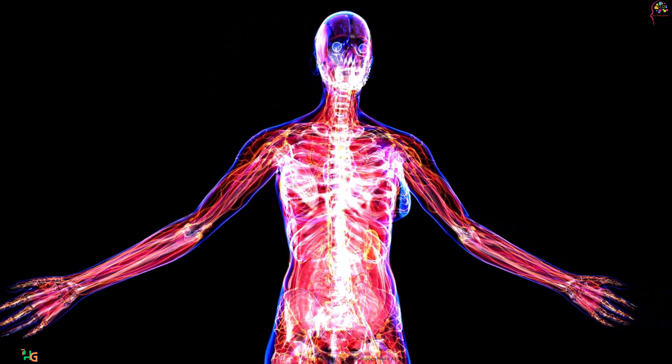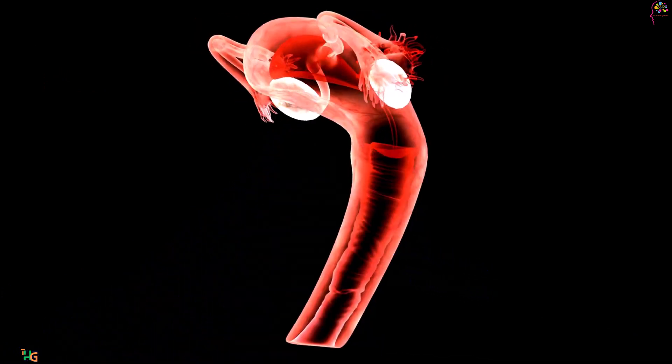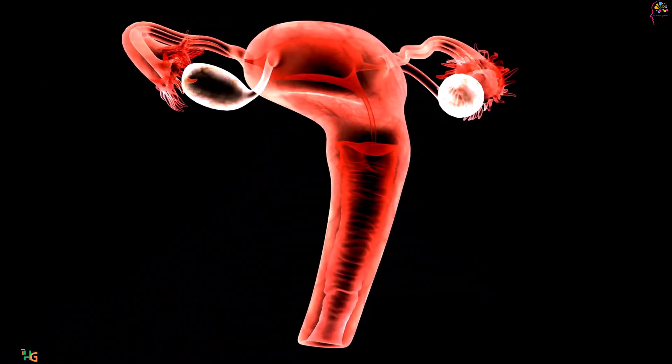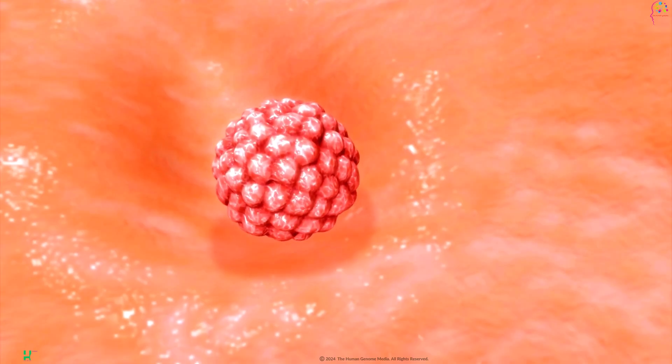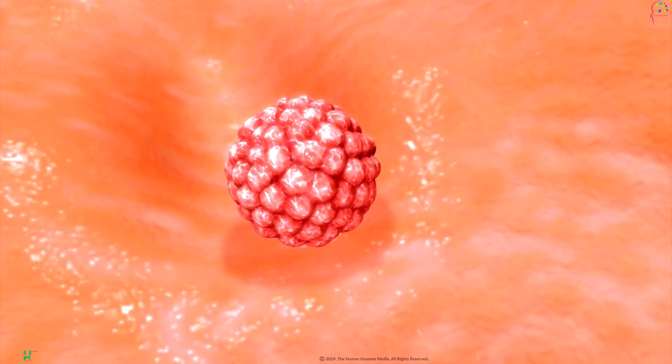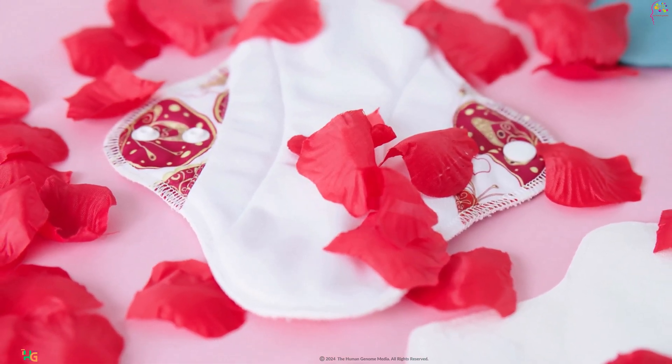Let's begin by understanding the anatomy of the female reproductive system. It comprises the ovaries, fallopian tubes, uterus, cervix, and vagina. These organs work together seamlessly to facilitate the reproductive process, from producing eggs to supporting menstruation.